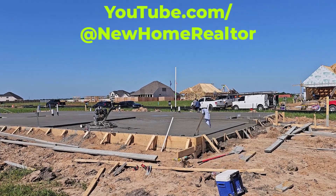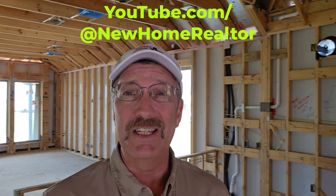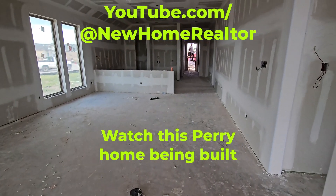We're just about done with this Perry home in Valencia. It's a 1942 plan and you're going to want to go to my YouTube channel and watch this thing being built from the start to finish — foundation, frame, sheetrock, everything else. It's going to be highly educational, and this is the fun part. We get to walk through this home. It's done.